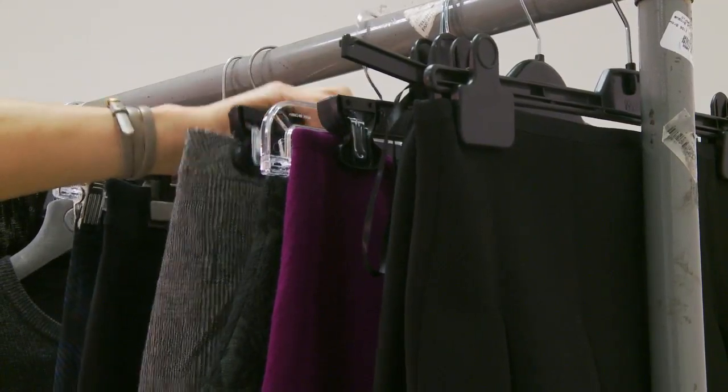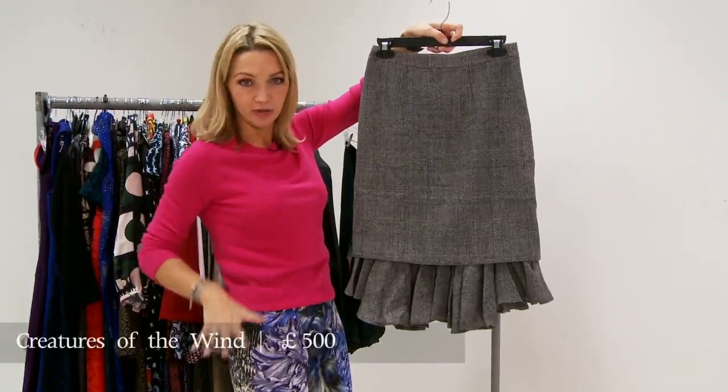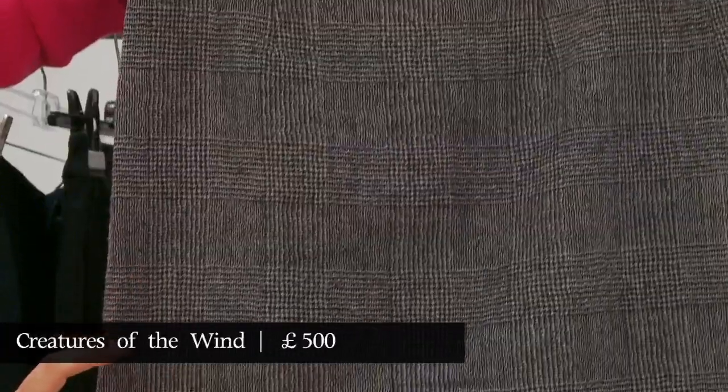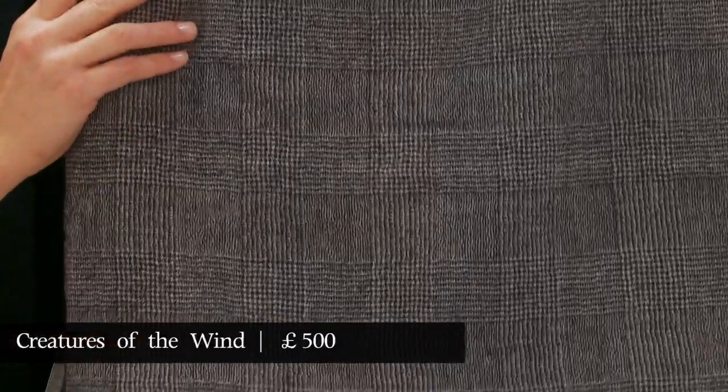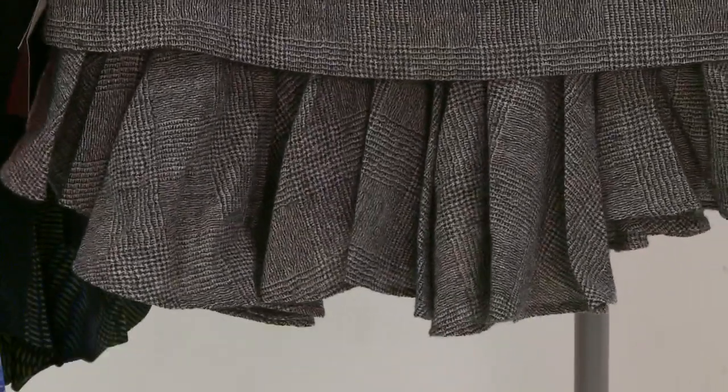This one here is by Creatures of the Wild, and this sort of makes a feature of the fact that it's almost two skirts in one — you've got the kind of strict fitted skirt and then you've got the little kind of flippy whoosh number by actually making it one skirt over another.